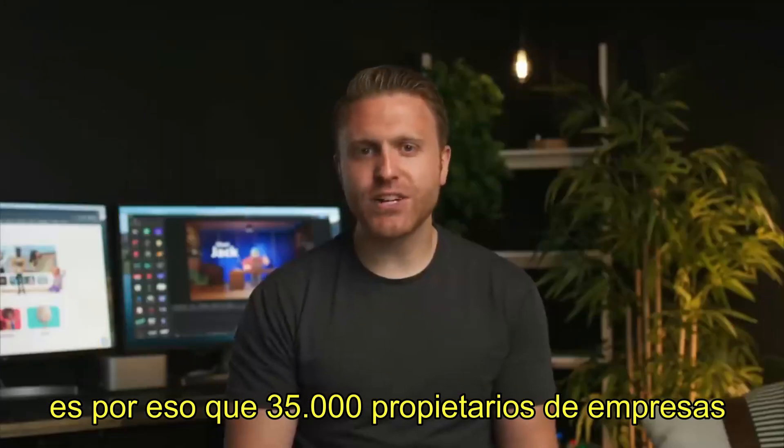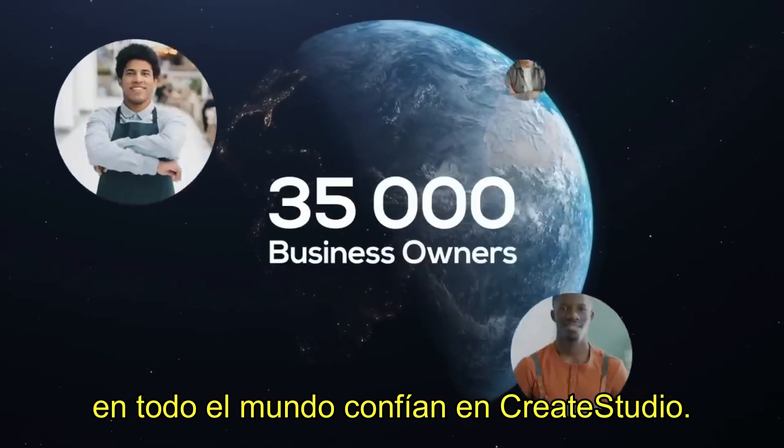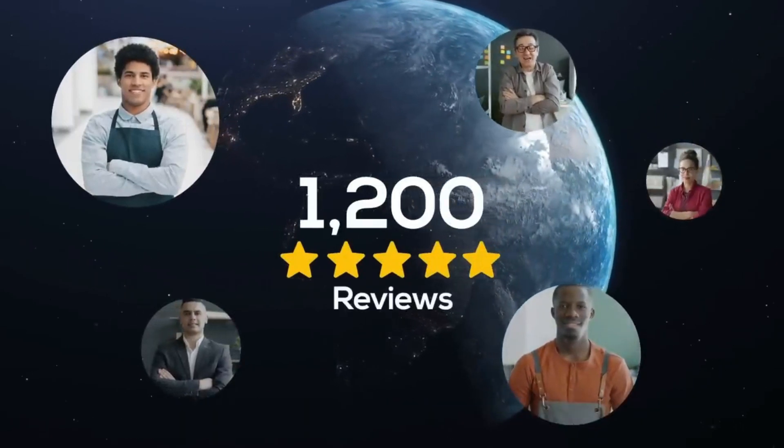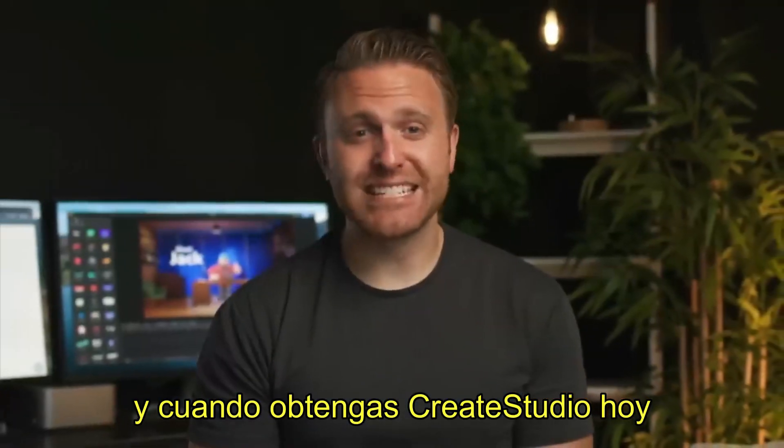CreateStudio is trusted by 35,000 business owners worldwide with over 1,200 five-star reviews. And when you get CreateStudio today, you'll also unlock a bunch of extra bonuses.